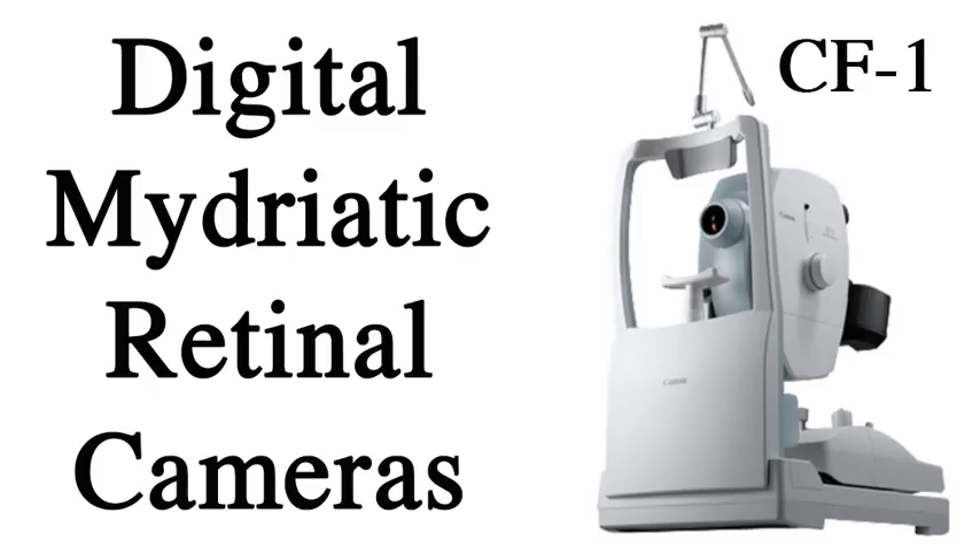So there you have it — the digital mydriatic retinal cameras, and specifically the CF-1.